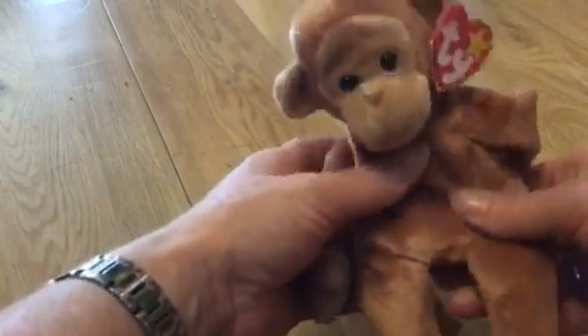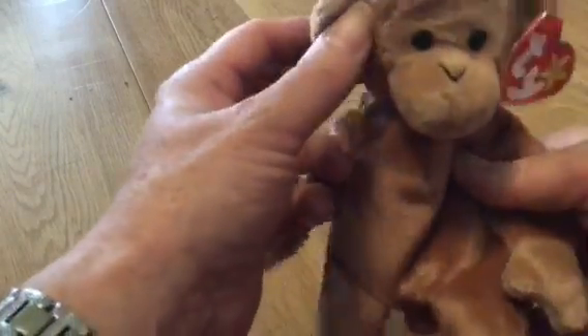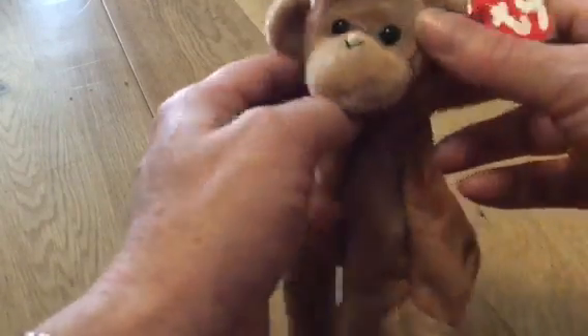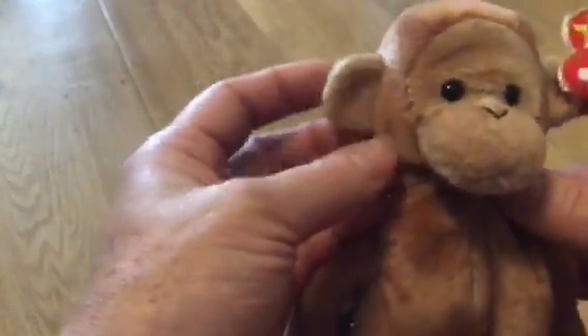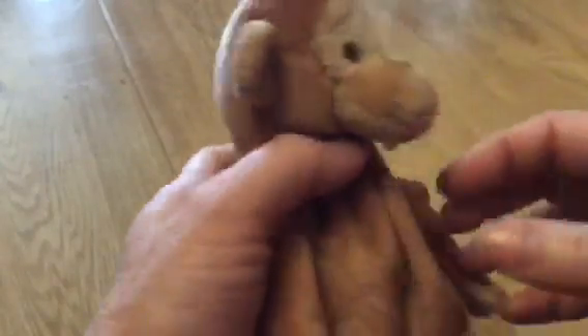He has dark brown fawn fur all over and a lighter fawn on his tail, his hands, his feet, his face and his ears. He has little black brown eyes and I can just about make out the dark brown irises. He's got a little sewn black V nose, no mouth, so he does have a very monkey shape to his face. Sticky out ears to the side, no differentiation in his beautiful head.